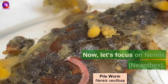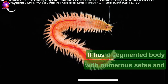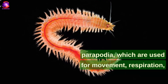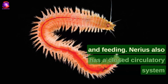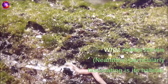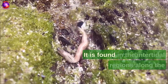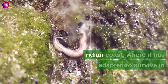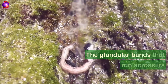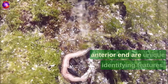Now let's focus on Nereis Neanthes, a marine worm that belongs to the phylum Annelida. It has a segmented body with numerous setae and parapodia, which are used for movement, respiration, and feeding. Nereus also has a closed circulatory system and specialized excretory organs called nephridia. What makes Nereis Neanthes particularly fascinating is its habitat — it is found in the intertidal regions along the Indian coast, where it has adapted to survive in the harsh conditions of the changing tides. The glandular bands that run across its body and the yellowish pigmentation on its anterior end are unique identifying features.